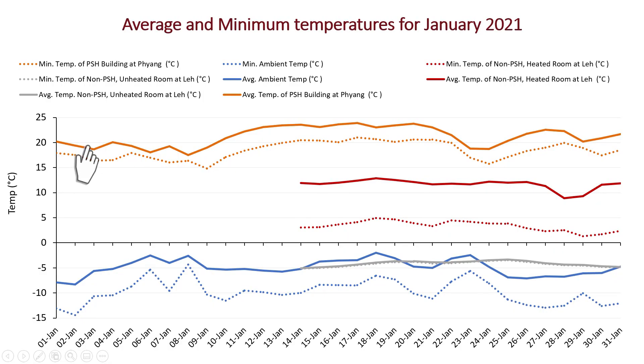In January, the coldest month, while the solar buildings stayed between 18 to 25 degrees 90% of the time, the fossil fuel heated buildings stayed at around plus 10, and the unheated ones went down to minus 5 degrees.